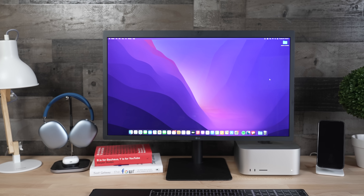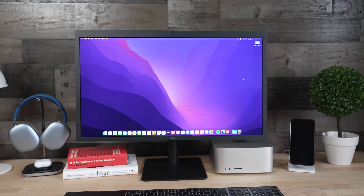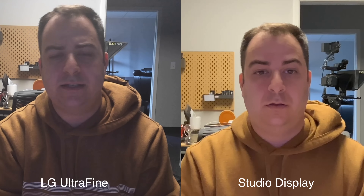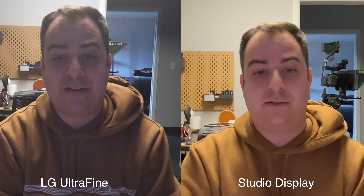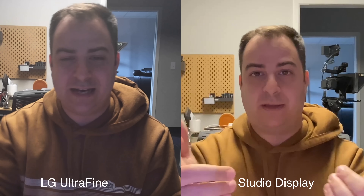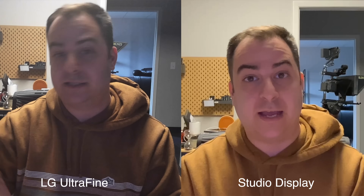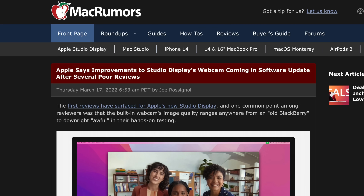Both monitors have a 1080p webcam, but the LG is again six years old, so you should expect it to not be as good. The Studio Display features the same 12-megapixel ultra-wide camera that's found on the iPad Pro and is powered by the A13 chip. There is an A13 chip inside of this monitor, so you can get Apple's Center Stage feature. However, early reports suggest that something is off with this webcam.